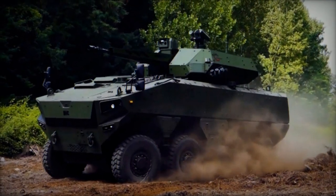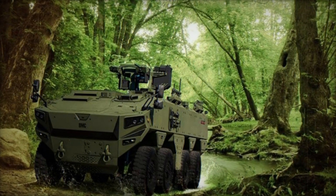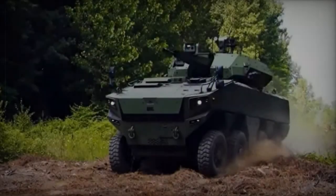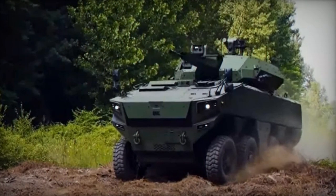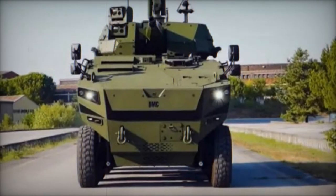The Altug prioritizes adaptability in its protective features, with customizable levels of ballistic and blast resistance to suit specific mission requirements. It incorporates an NBC protection system, alongside fire extinguishing and explosion suppression mechanisms. Complementing its defensive capabilities are advanced detection systems, encompassing laser and gunshot warning systems.